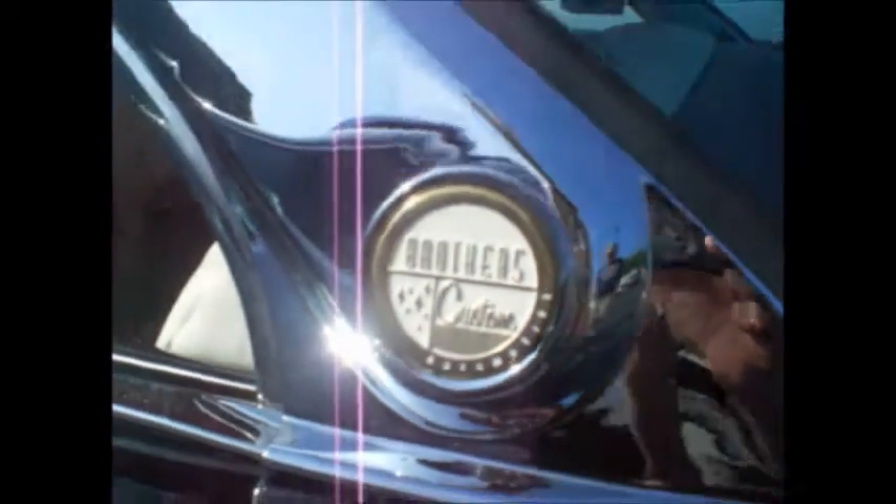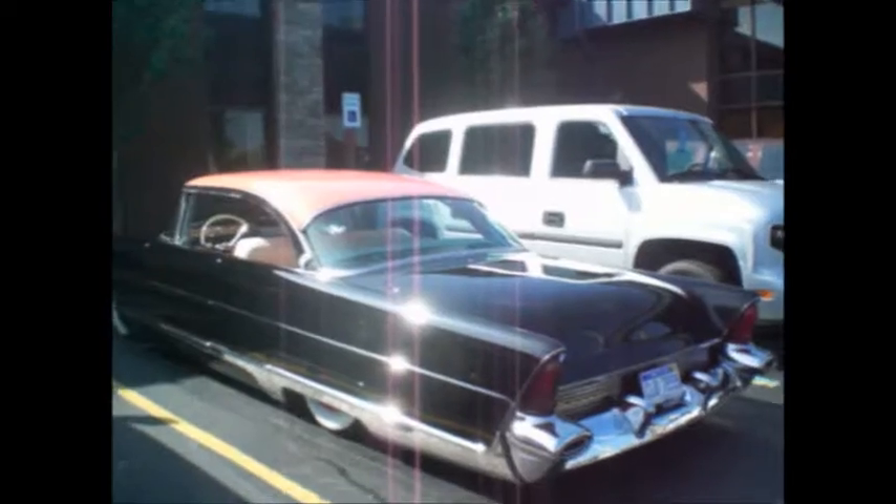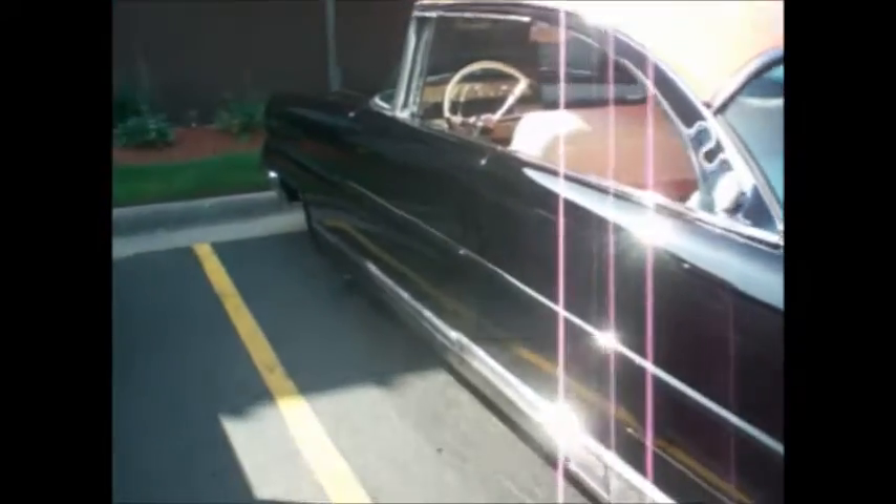Brothers Customs. This low-riding lead sled just rolled in a few minutes ago. It's a 56 or 57 Lincoln, and it's heavily, heavily massaged. No door buttons, no door lock buttons — it's got door poppers.